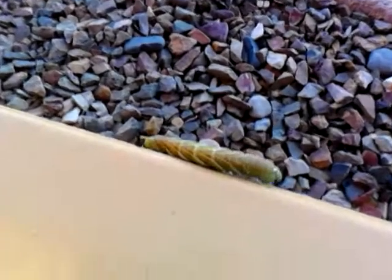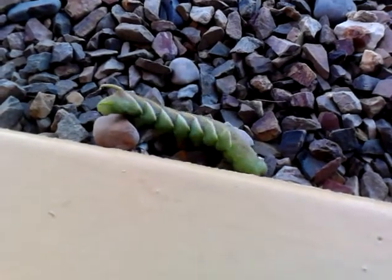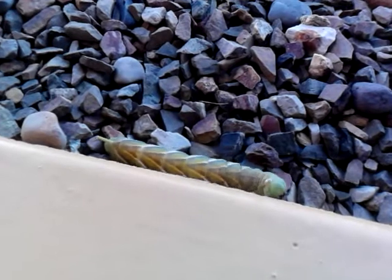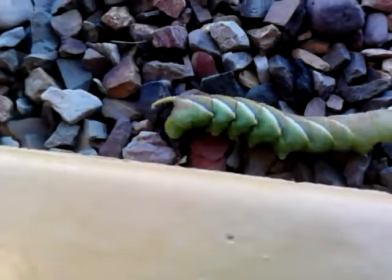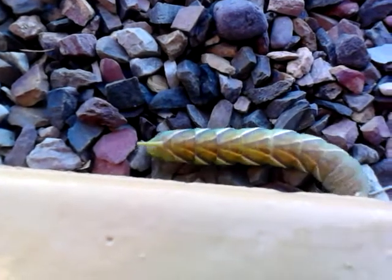Okay, everybody, mystery of the day. Look at what Minnie found. What the hell is this? It's some kind of a gigantic caterpillar, obviously. And this thing is frickin' huge. It's neon green with this purpley-brown-yellow design on it.